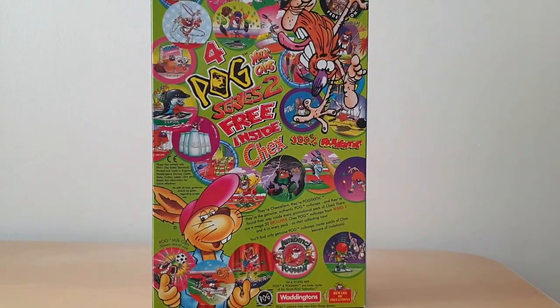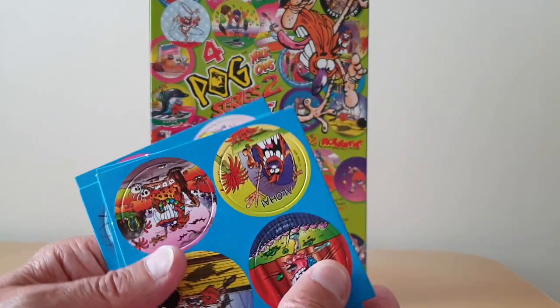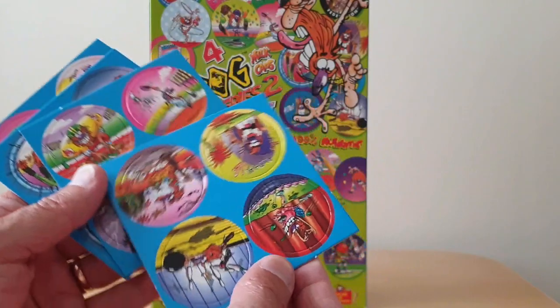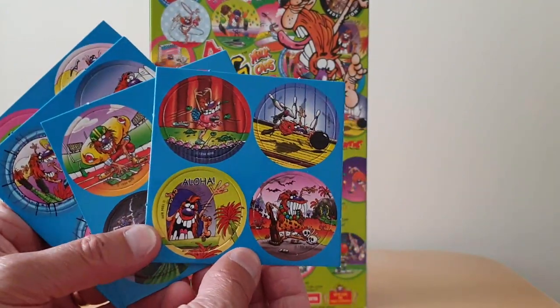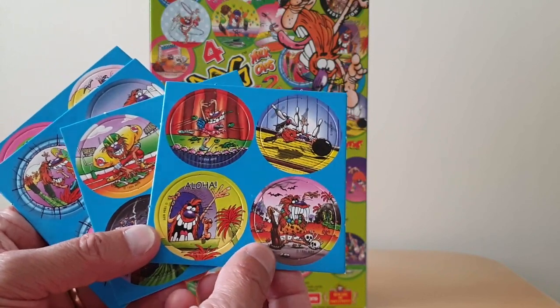On the back you've got images of a number of these, and then just a little bit more information about the actual 32. Turning to the cards themselves, this is what you actually got free in the packet. You got one of these cards — there were eight to collect — and you'll see they're really colourful, these Milk Caps.